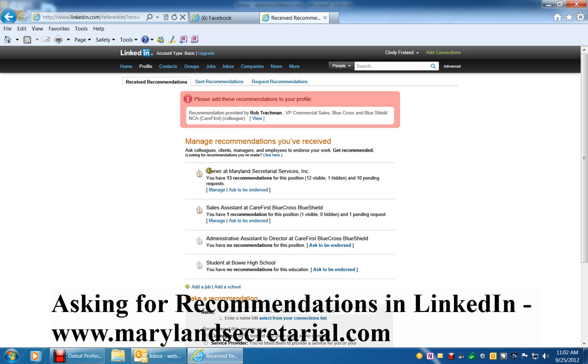The one that I would like to request a recommendation for would be Owner at Maryland Secretarial Services, and then you would click 'Ask to be endorsed.'